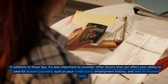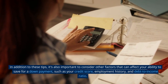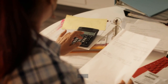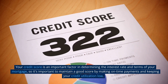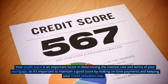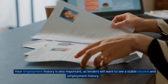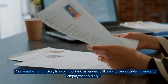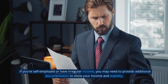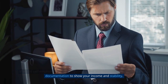In addition to these tips, it's also important to consider other factors that can affect your ability to save for a down payment, such as your credit score, employment history, and debt-to-income ratio. Your credit score is an important factor in determining the interest rate and terms of your mortgage, so it's important to maintain a good score by making on-time payments and keeping your credit utilization low. Your employment history is also important, as lenders will want to see a stable income and employment history. If you're self-employed or have irregular income, you may need to provide additional documentation to show your income stability.